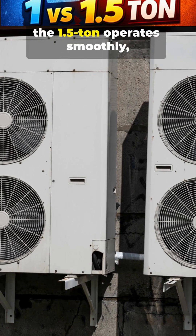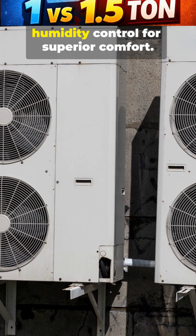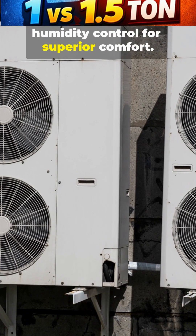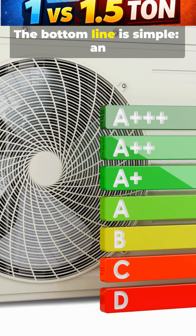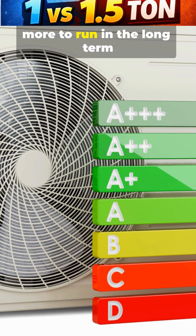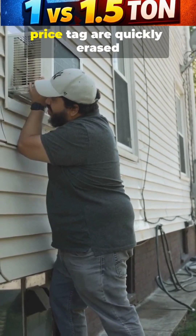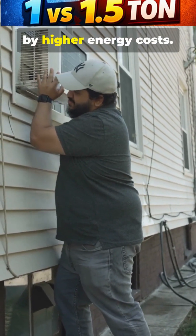Meanwhile, the 1.5 ton operates smoothly, providing consistent temperature and better humidity control for superior comfort. The bottom line is simple: an undersized AC always costs more to run in the long term than a properly sized one. The initial savings on the price tag are quickly erased by higher energy costs.